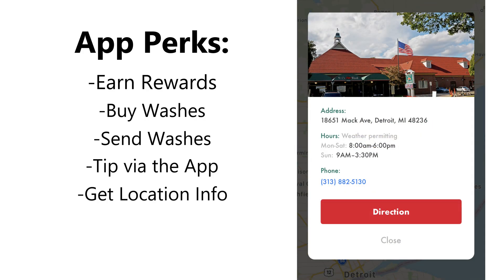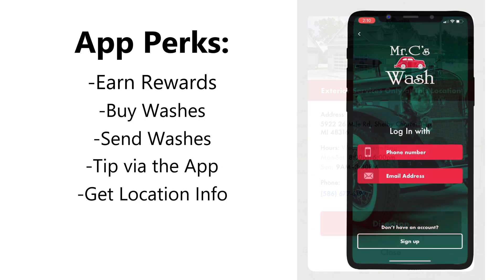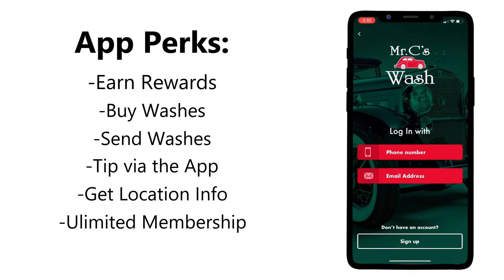You can get directions, call the wash, send an email, and check out our hours of operation. Probably the best feature of all however is the ability to enroll in and manage your vehicles in our unlimited membership program. In this video we will show you how to get set up and take full advantage of the new Mr. C's app.